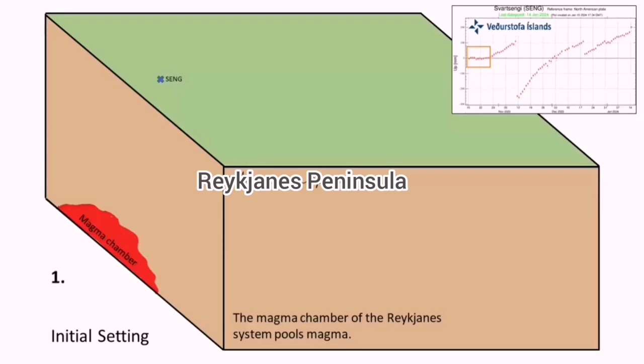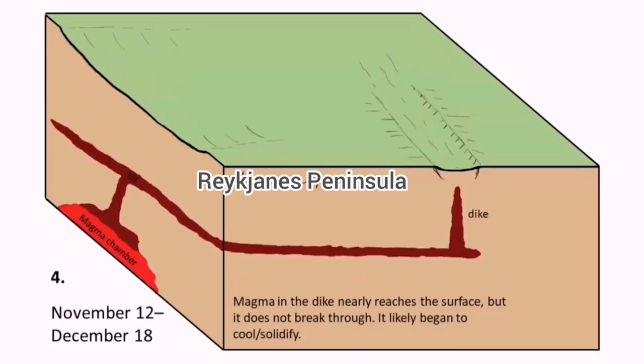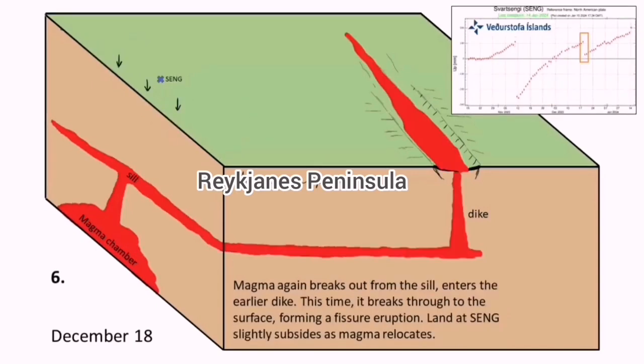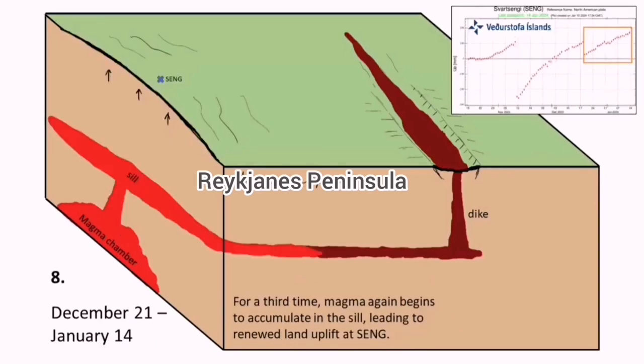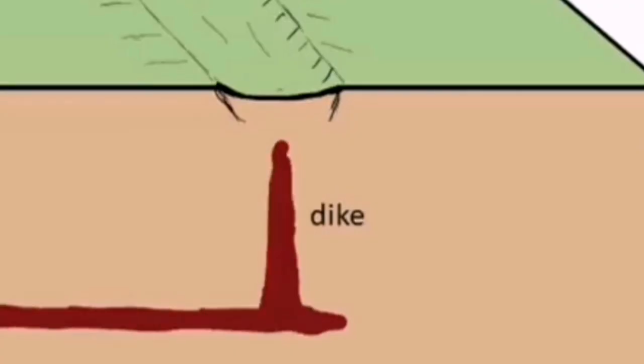This is what we have: a magma source creating a seal and a dike in a graben form, where we have the Hagelfall-Sundunka craters near the Swartzenge. Swartzenge is the magma source — it is rising and bulging up. Then, through the dike, we have the magma rising, creating an eruption. This is what we saw at Hagelfall just a few days ago, and this may happen again in the area of the Hagelfall.